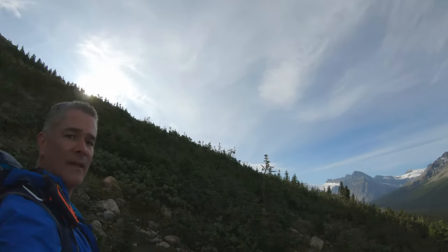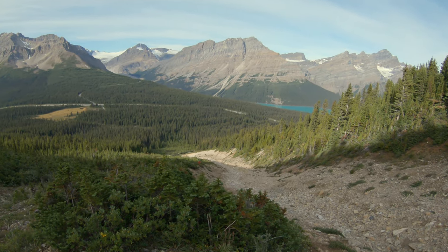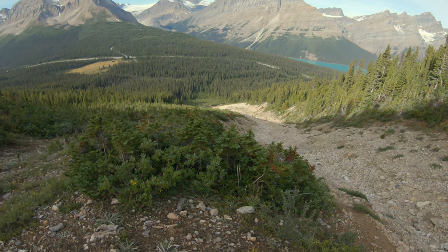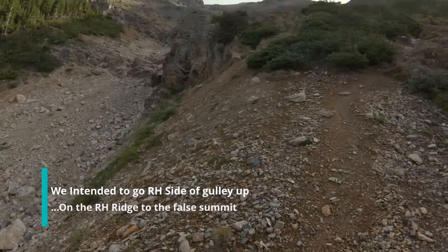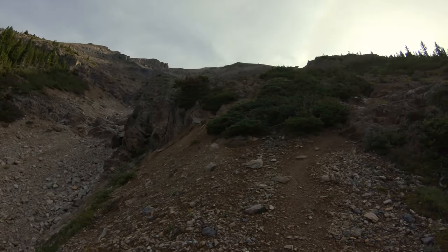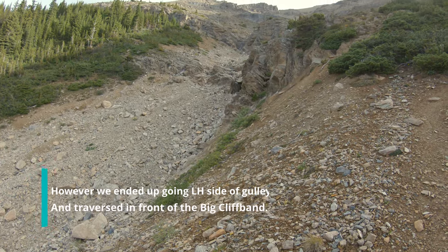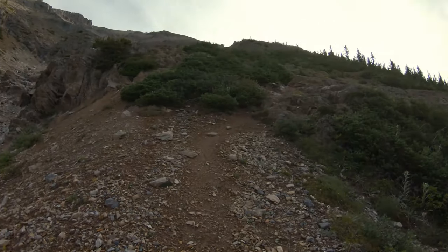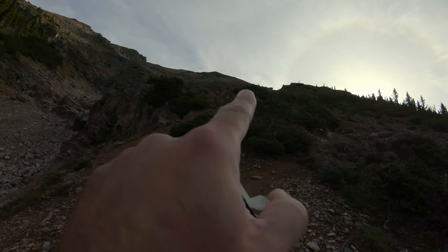Beautiful day. You can see Pato Lake a bit now, with another couple behind us. This is where the track kind of veers where you start getting some of the walls in the canyon. The trail is just going to head up right here so we can gain the ridge kind of up by that big rock there.